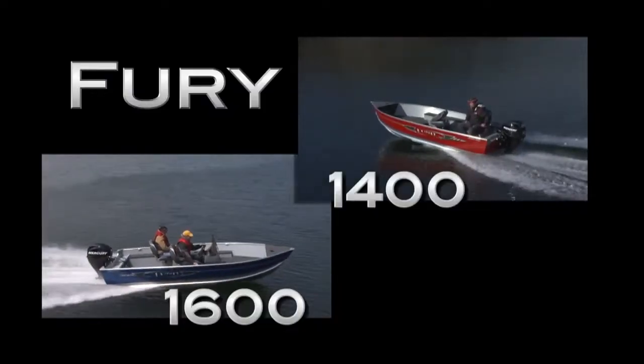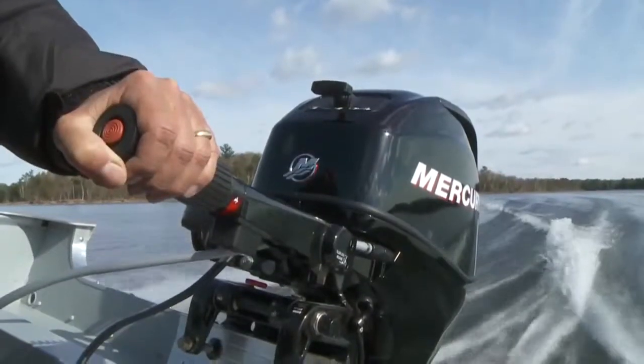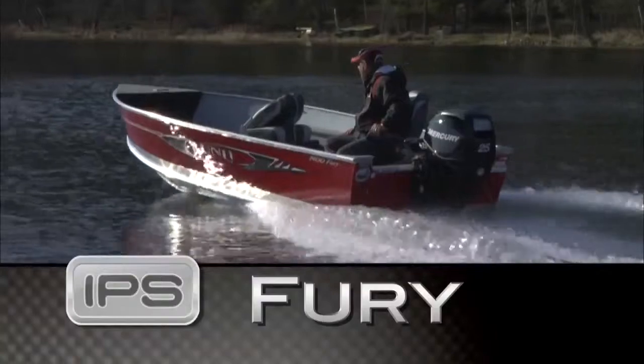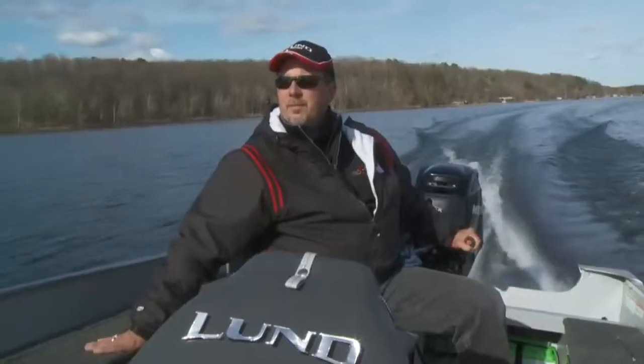That's the Lund Fury. Lund Fury is available in two sizes and an SS side console option in addition to traditional tiller steering. Both have Lund's classic IPS hull, so they run great on small outboards, which keeps the cost of engines and gasoline to a minimum.